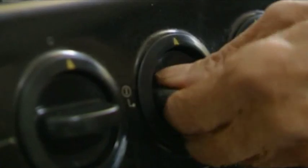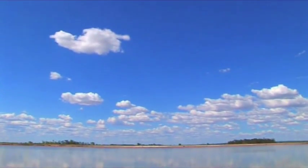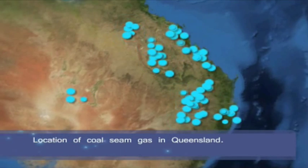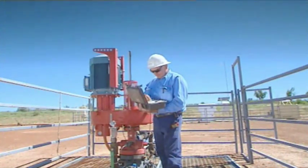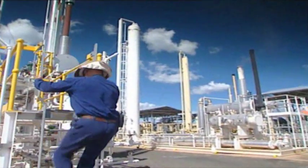Energy is crucial to almost every aspect of our lives. Amid increasing energy consumption and greater concern for the environment, attention is increasingly turning to Eastern Australia's massive resources of one of the world's cleanest burning fuels, coal seam gas. So what is this fuel, where is it found and how is it produced?